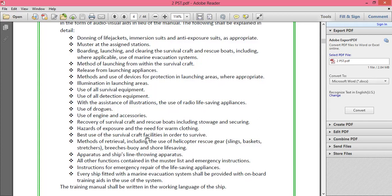The methods of retrieval are covered, including the use of helicopter gear, rescue gear, slings, baskets, stretchers, breeches buoy, and shore life-saving. It gives methods of how rescue is going to take place with the help of a helicopter or other rescue craft.